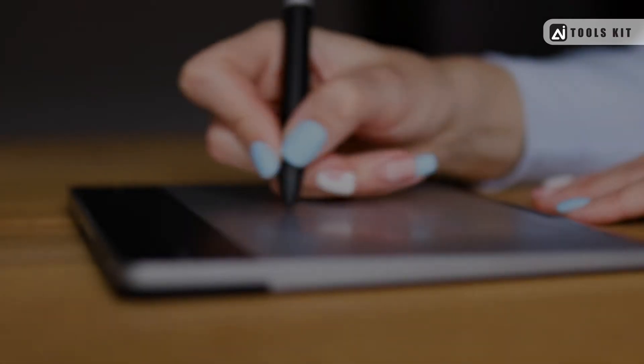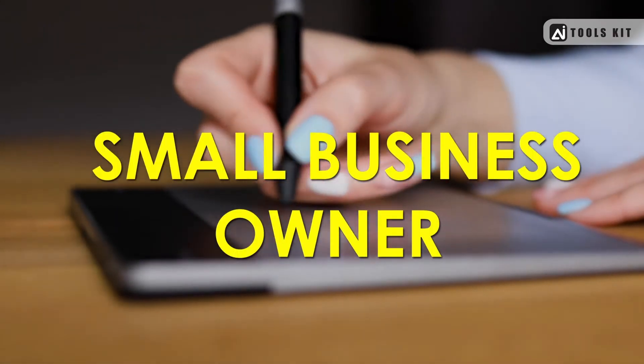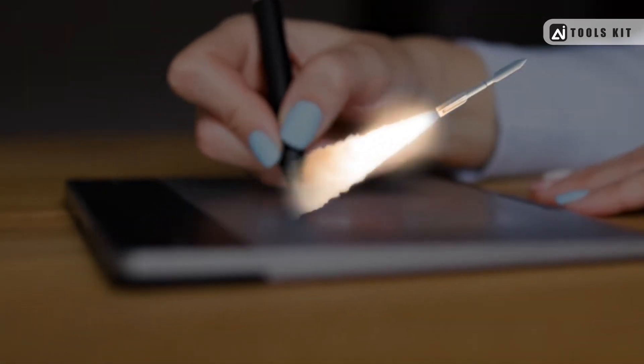Whether you're a graphic designer, social media marketer, or small business owner, these websites will help you take your design game to the next level.